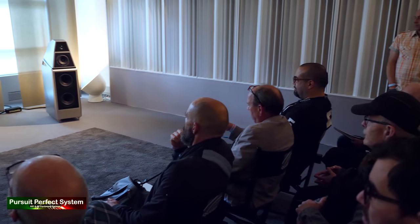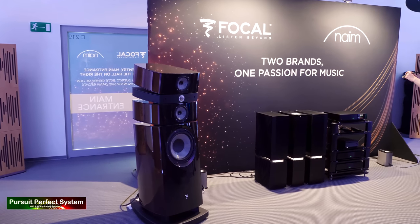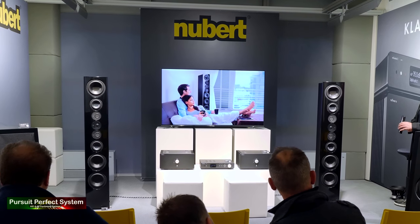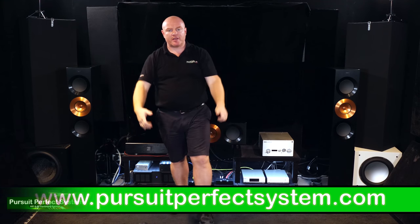I'll talk about all that. If this is of interest to you, make sure you subscribe to the channel for when all this starts. Make sure you hit the notification bell if you haven't already. Right then, I'll see you all soon. Thanks for watching. Take care.